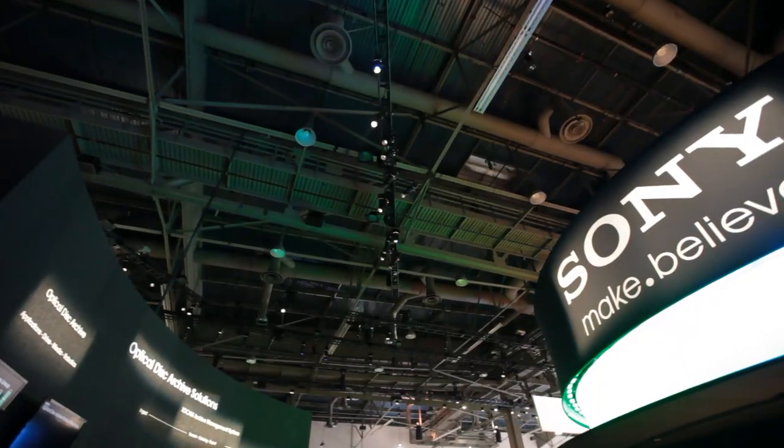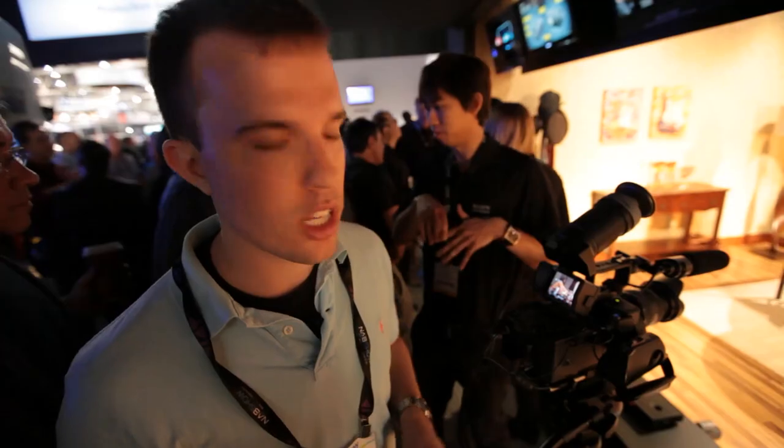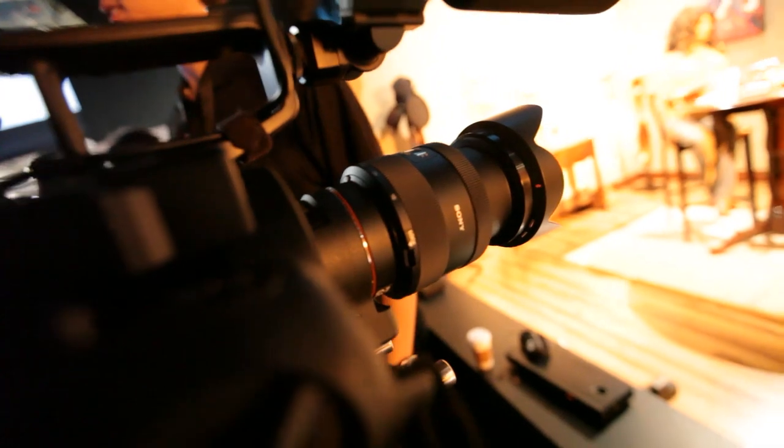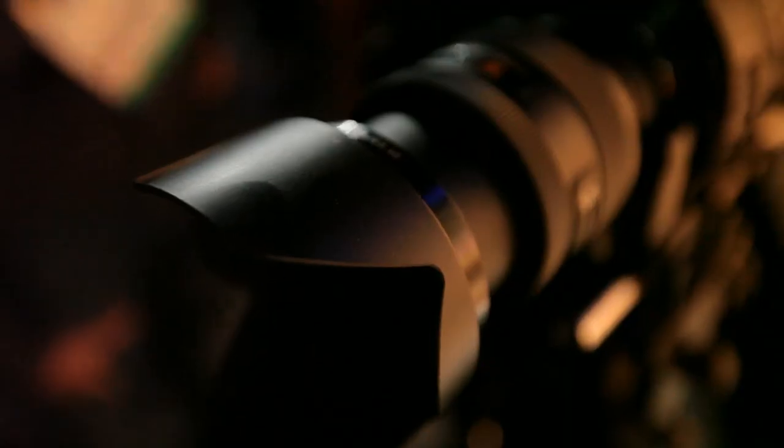Hey guys, it's David at The Verge, and we're here looking at the Sony NEX FS700. It's a new cinema camera. It's part of the NEX line, so it actually works with all of the other NEX7 or NEX5N lenses. But it's definitely a cinema camera.